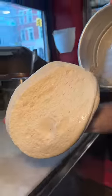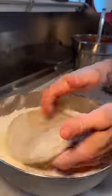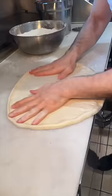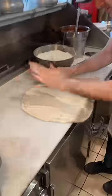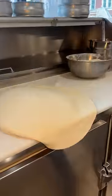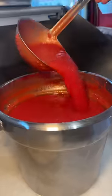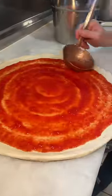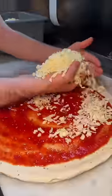Nothing beats New York City style pizza. Fresh dough gets tossed around in flour, slammed on the counter, stretched and tossed. It gets topped with tomato sauce, a sprinkle of oregano, and the perfect amount of shredded mozzarella cheese, then slid into the oven.